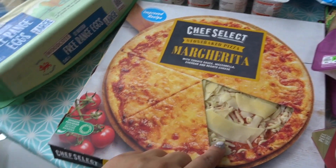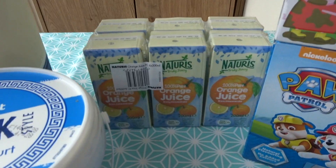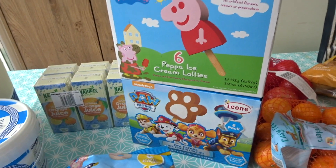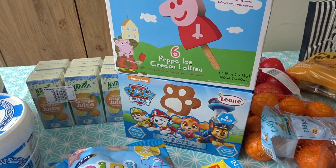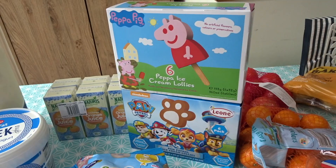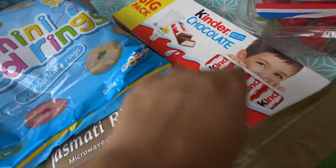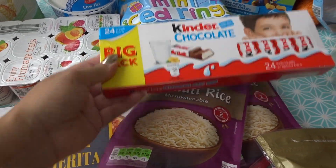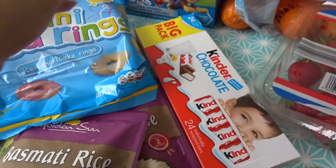I've got a margarita pizza — I've never had the Lidl one before so we're going to see what that's like. I've also got some orange juice. And then for the freezer I got just these two which are the kids' favourite ice creams — Peppa Pig and the chocolate ones. They love those. And then mini ice rings — there are like 24 bars here, they'll last a little while, so a nice little treat when they're being good.